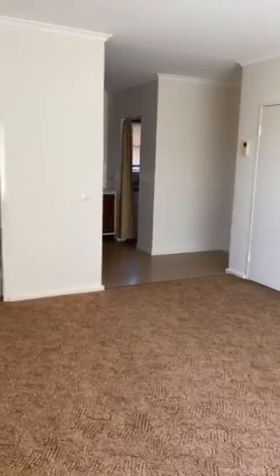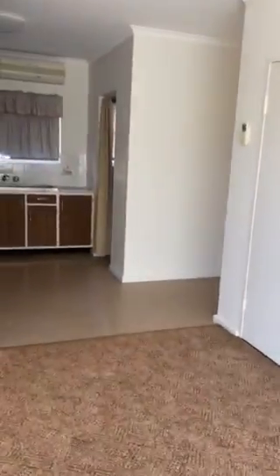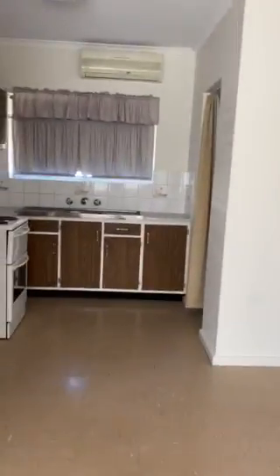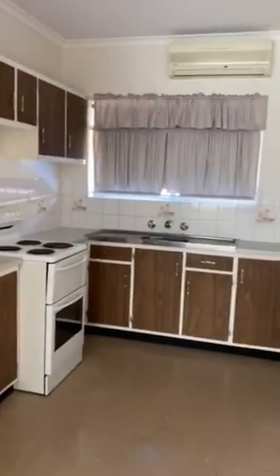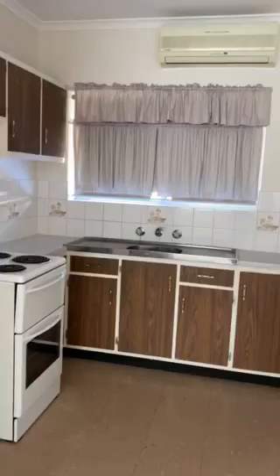Unit 2, 16 Barilla Street. Walking into the open plan living area, this unit is as neat as a pin. The open kitchen has plenty of cupboard storage space and a reverse cycle split system air conditioning unit.